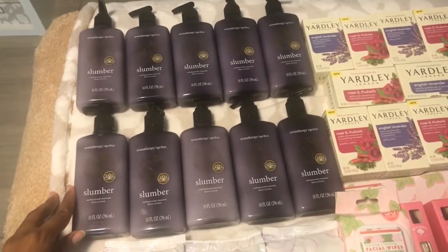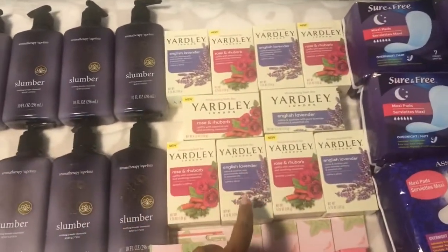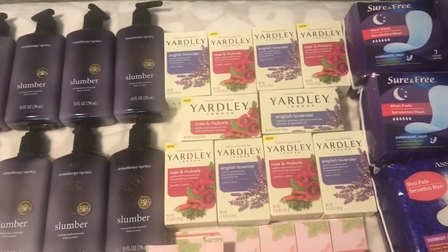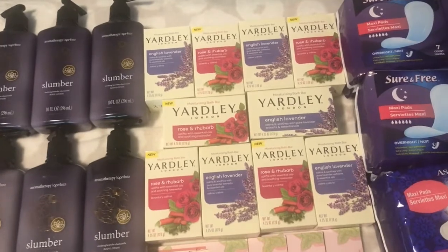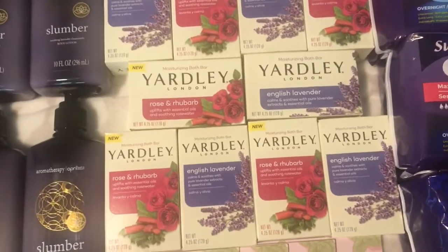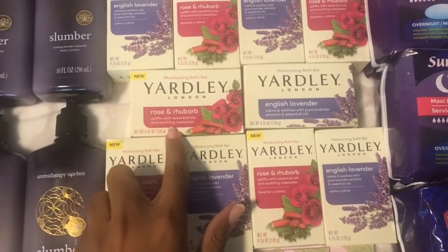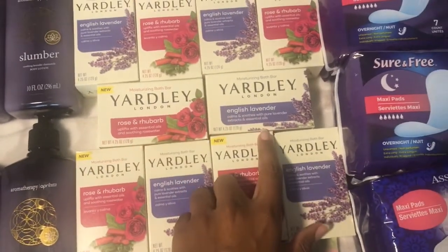It's very relaxing. Yardley London is one of my favorite soaps — they are natural-based and good quality, and you can find them for a dollar at the Dollar Tree. This one is rose and rhubarb, and English lavender. Very relaxing, spa-like treatment.